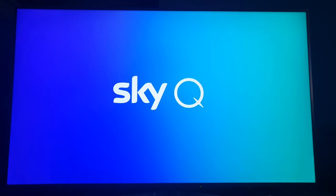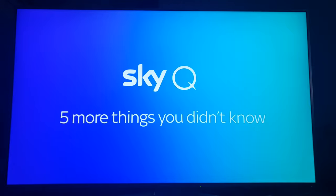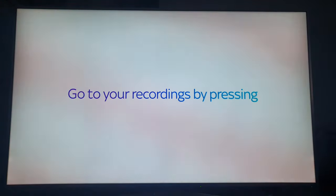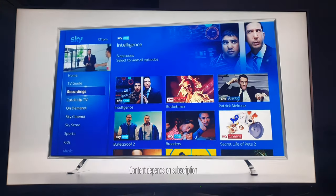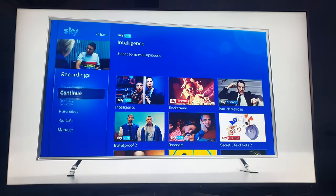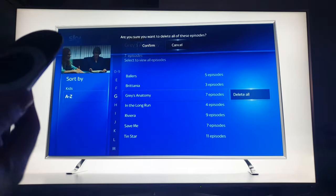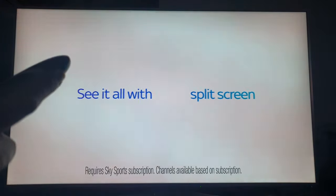Hi everyone. Today's video I'm going to show how the voice activation works on Sky — so voice search. If you've got the new remote that's got the infrared, it's got a blue logo in the middle that's got a speaker icon on it. I've got the touch Bluetooth remote, so it's on the top right side here.